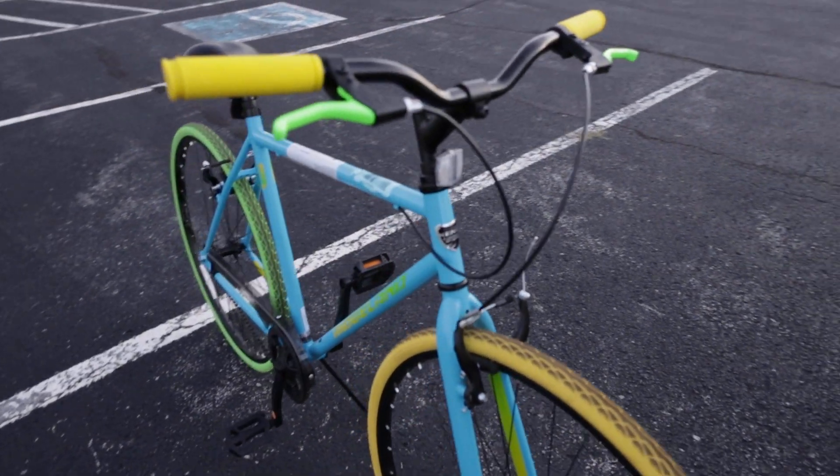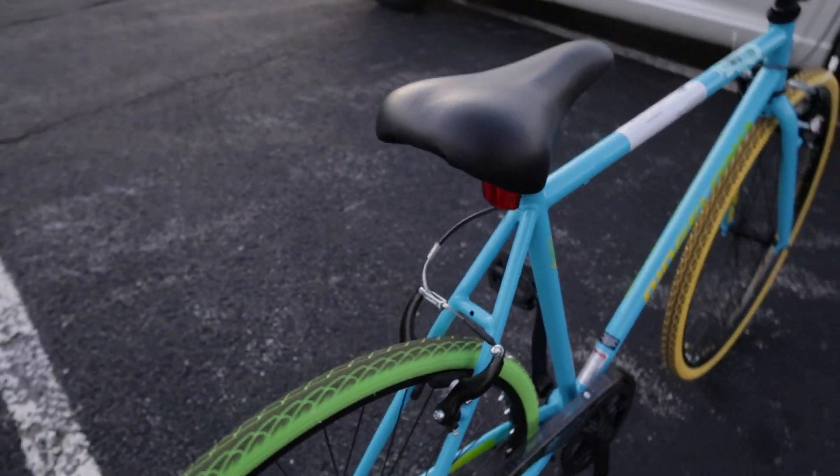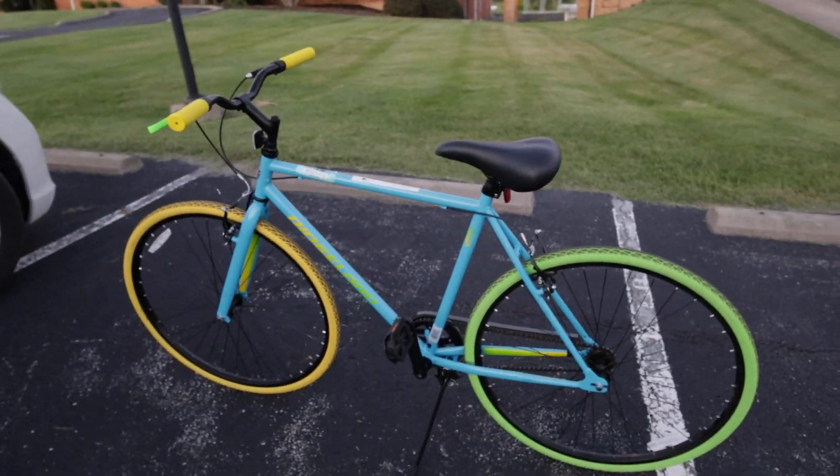Neither of the wheels could spin and both of the brakes were messed up — the back brake was tucked in underneath here. I fixed all that and now it rides really good, and I'm really happy with it.